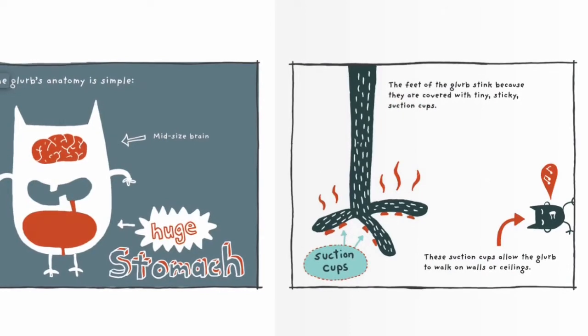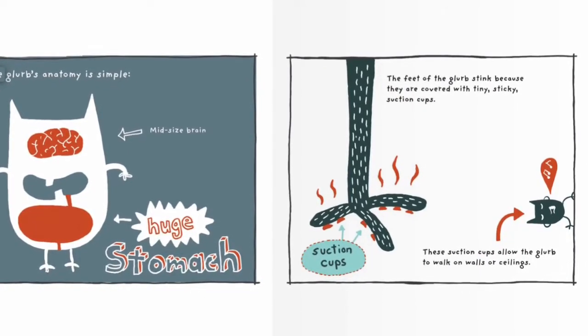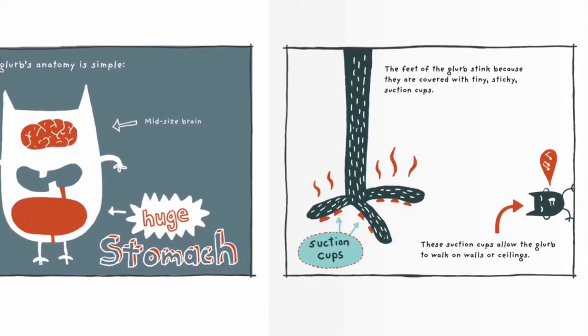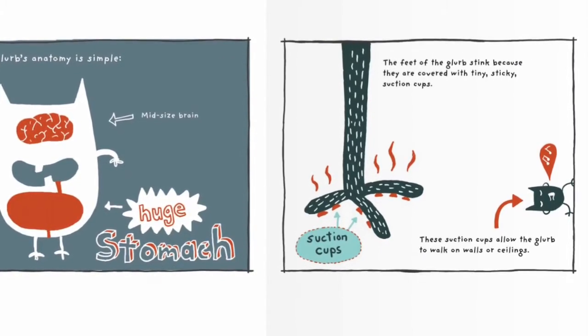The Glurp's anatomy is simple: mid-sized brain, huge stomach. The feet of the Glurp stink because they're covered in tiny, sticky suction cups. These suction cups allow the Glurp to walk on walls or ceilings.